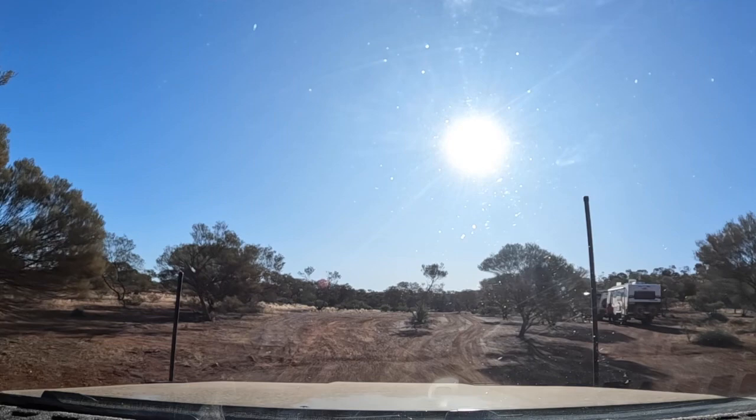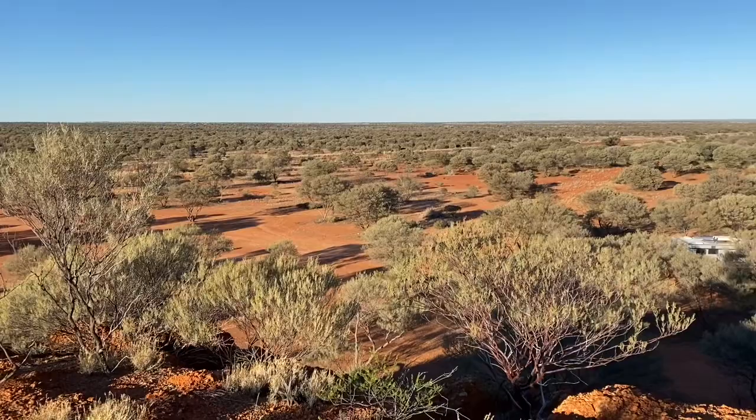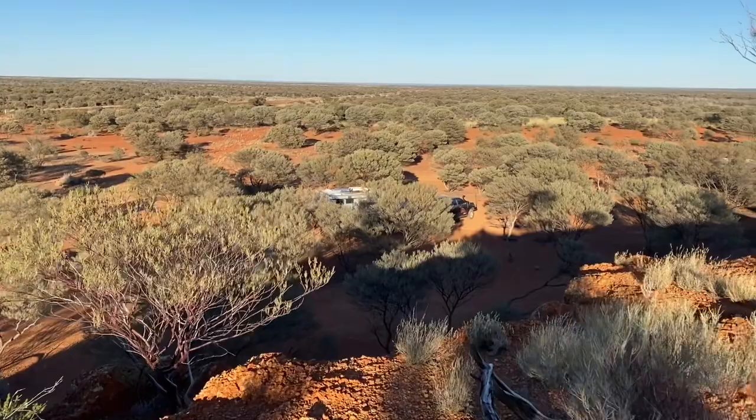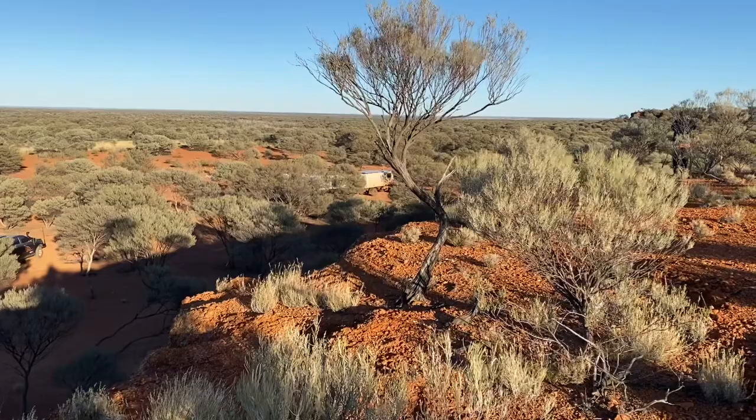It's the next morning now. When we arrived yesterday we planned to go for a walk to the top of the hill — that's us camped down there. But when we arrived, the travellers camped next to us invited us to their fire and we had a really good night around the fire with fellow travellers Darlene and Kelly. The sun set and we didn't get a chance to climb the mountain, so we've done that this morning.